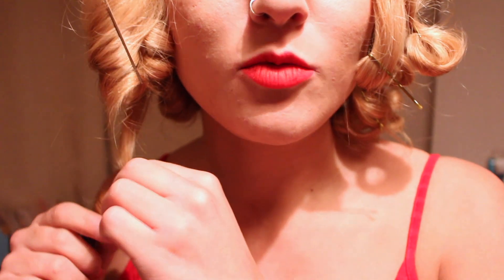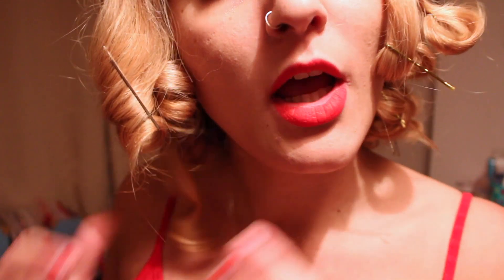I just put on NYX Soft Matte Lip Cream in red on my lips. I'm getting ready and then I'm gonna take out my curls, which are already coming out anyway. I'll see you on my phone — bye!